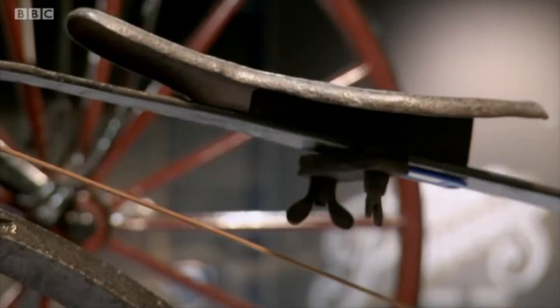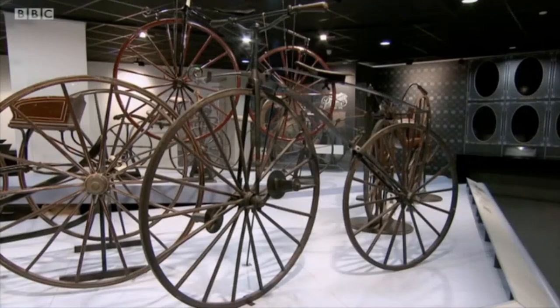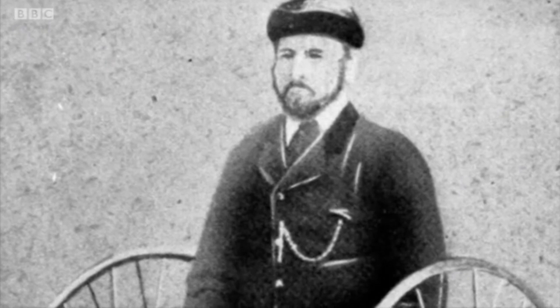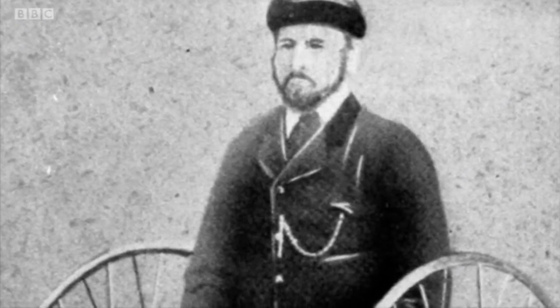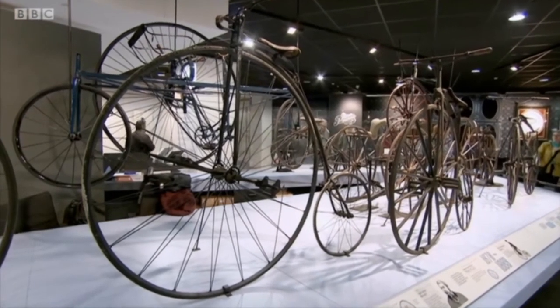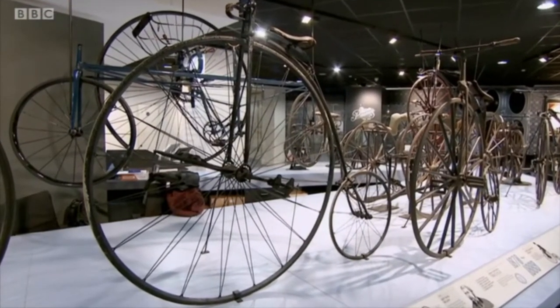From Coventry, James Starley and his co-partner Josiah Turner made the uncomfortable velocipede practical and sellable. But Starley realized that to increase speed, the front pedals needed to power a larger wheel. So in 1871, the first penny-farthing, called the Aerial, was made in Coventry.